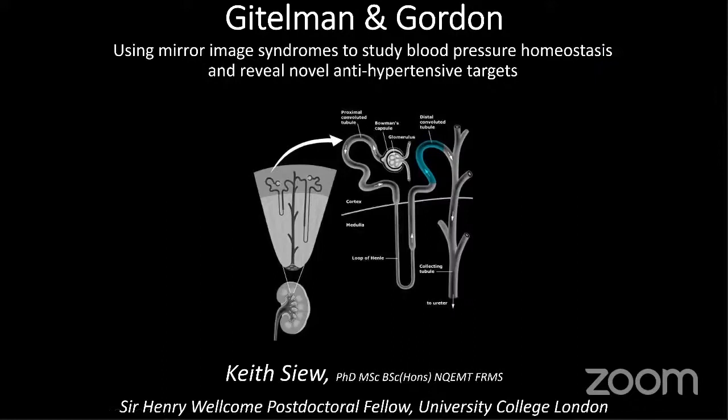My name is Keith Siu. I'm a Sir Henry Wellcome postdoctoral fellow at University College London in the Department of Renal Medicine based at the Royal Free Hospital. Our lab group looks at a lot of rare disease patients who have renal tubular disorders, a lot of which have impacts on blood pressure.